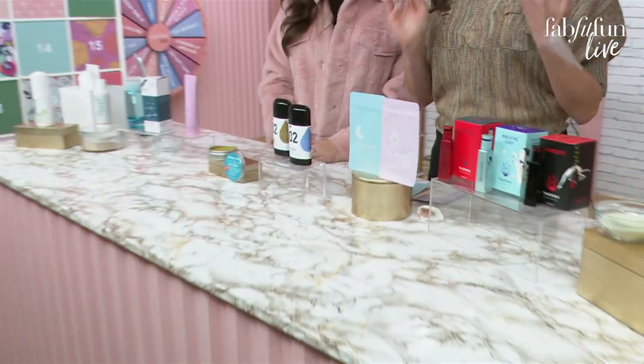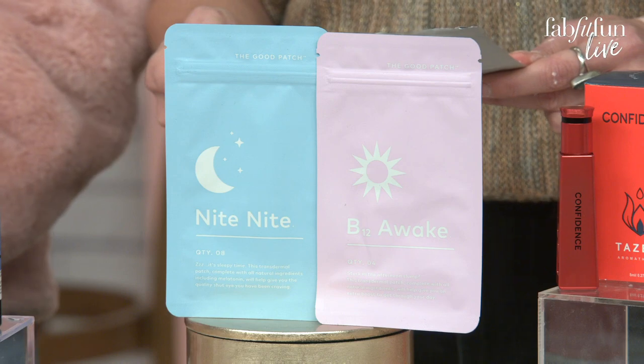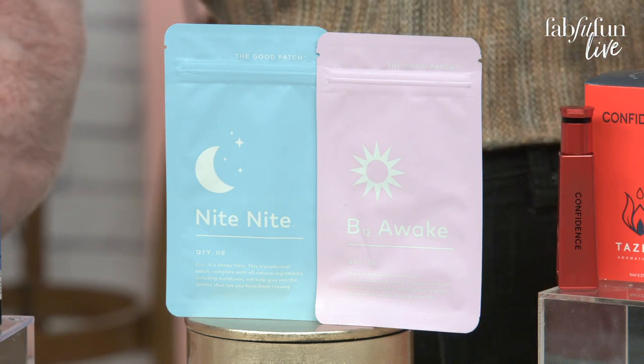We also have the Awake Patch — caffeine and green tea — to ramp you up. So you go into work, you're tired, maybe you stayed up too late. Put this on and you're ready for the day. For both patches, you just place it on any area of your skin for maximum effect. I love that you can hide it, or show it if you want to make a conversation piece. These are two of our most unique items in the sale.